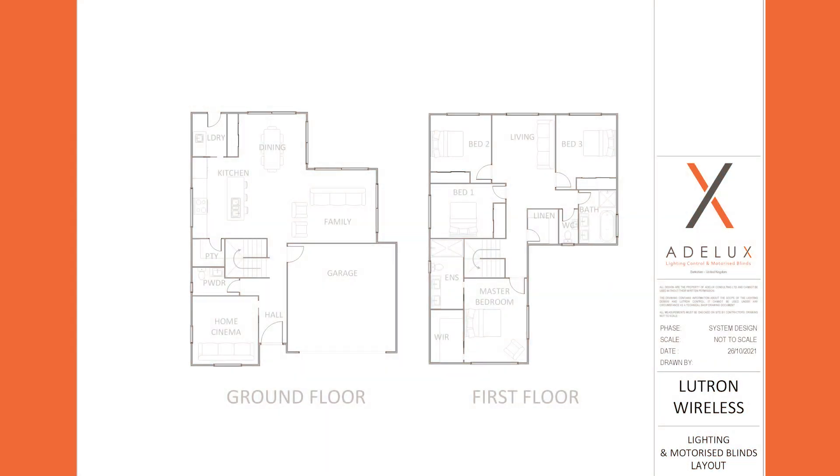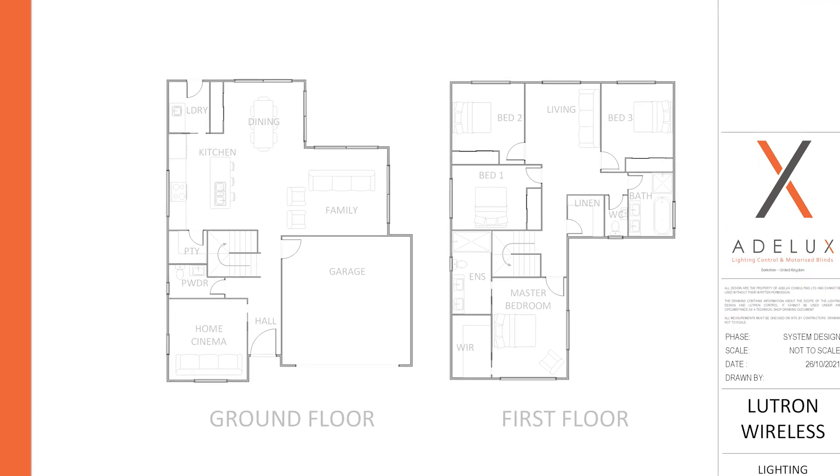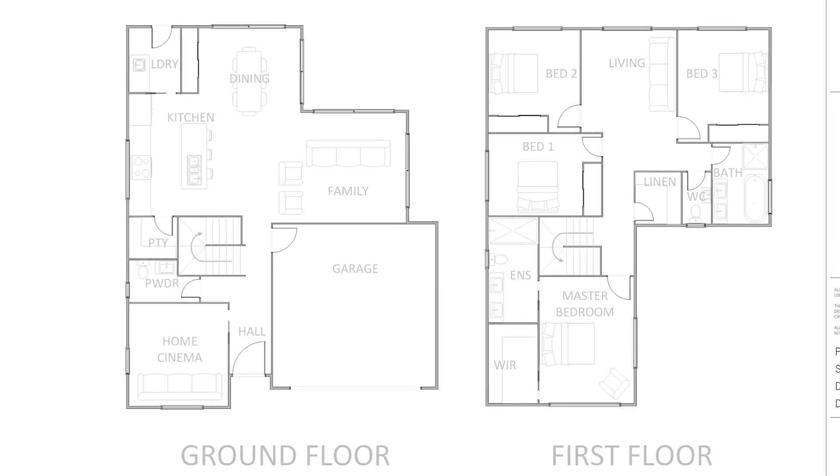Let's take this project for example: a two-story, four-bedroom house, where I need to design and supply a lighting control system, knowing that it is a retrofit project, the wiring of the electrics is to be kept to a strict minimum, and the other thing to be kept to a minimum is the budget. On the other hand, the client really wants to invest in a reliable lighting control solution, and that's why we've been involved, which is great.